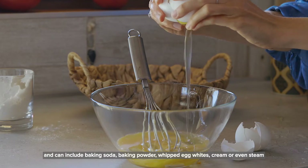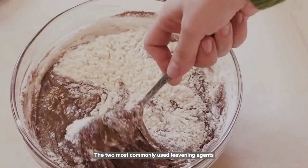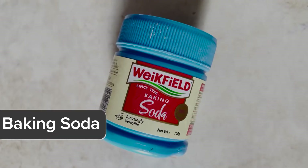baking powder, whipped egg whites, cream or even steam. The two most commonly used leavening agents in baking are baking powder and baking soda.